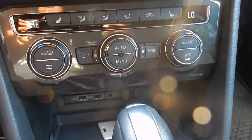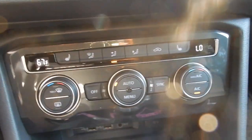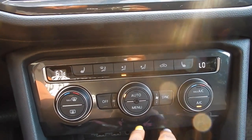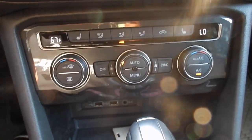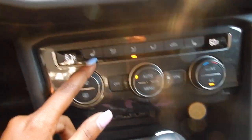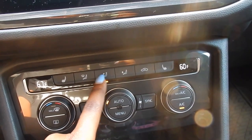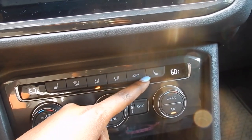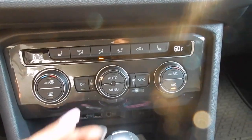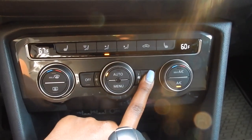Down here you have the AC controls. My side can be at 67 while the passenger's side is at a different temperature — each person has the ability to choose what temperature they want. It also comes with heated seats, defroster controls, and options for where you want the air to blow. Both front seats come with heated seats, and you can sync the temperatures together if you want.